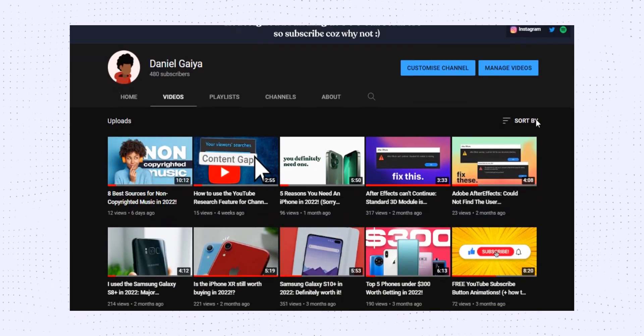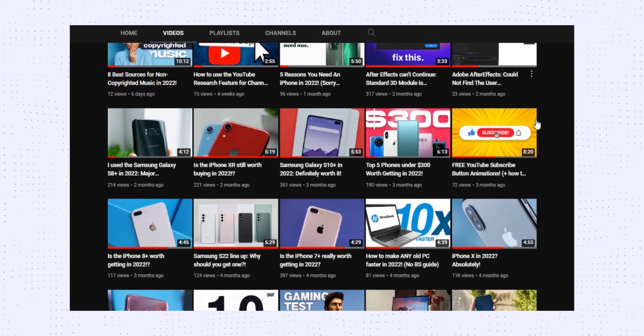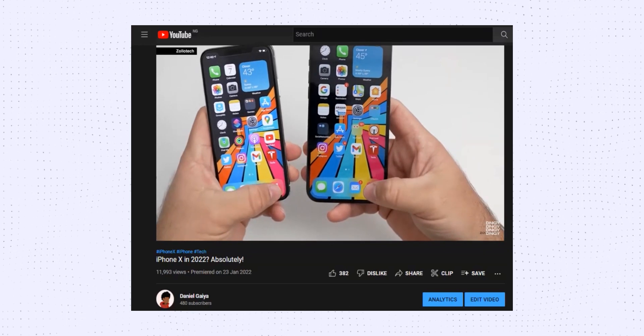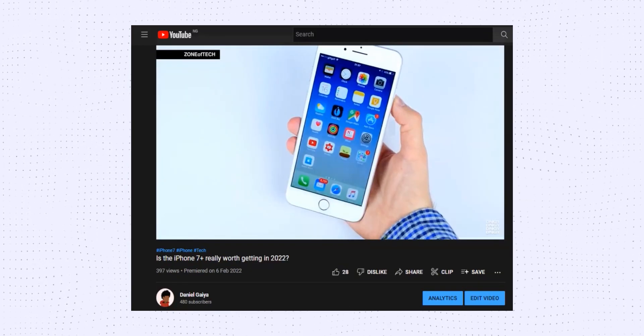For anyone who has been following the channel for some time now, you know how obsessed I am with Apple products, especially about the ecosystem. I've made a couple of videos in the past covering older iPhones — you can check those out if you want, links in the description.